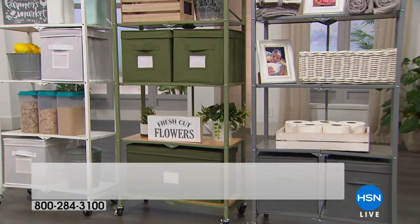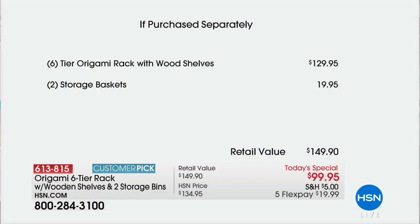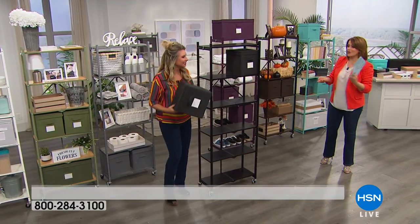This is item 613-815. Today, one day only, get $30 off and bring it home on FlexPay for $19.99. It's a $149 value, but one day only — and the last opportunity of the year to get this one as a Today's Special. We get it for under a hundred bucks.